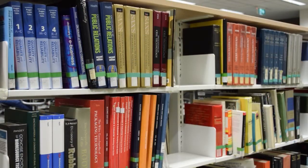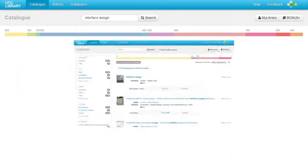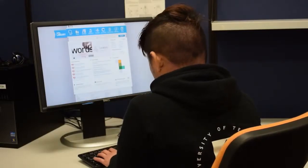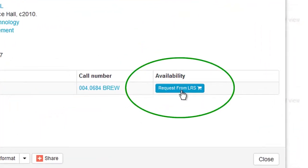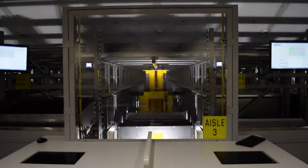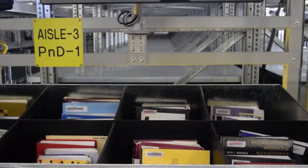Here's how it works. Simply search for a book using the library catalogue. Select the item you want. If it's held in the LRS, you will see Library Retrieval System under Location. Click the Request from LRS button and fill in your details. One of the six cranes will retrieve the bin that contains the book and deliver it to staff who will select the correct item.